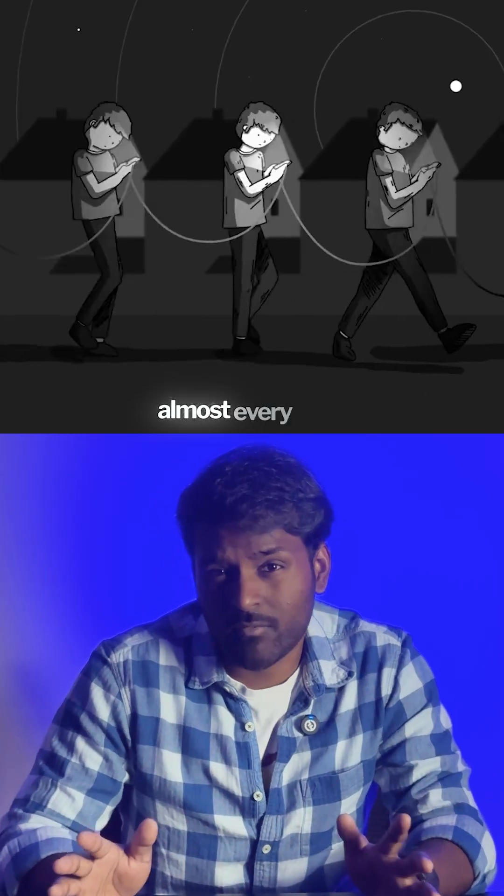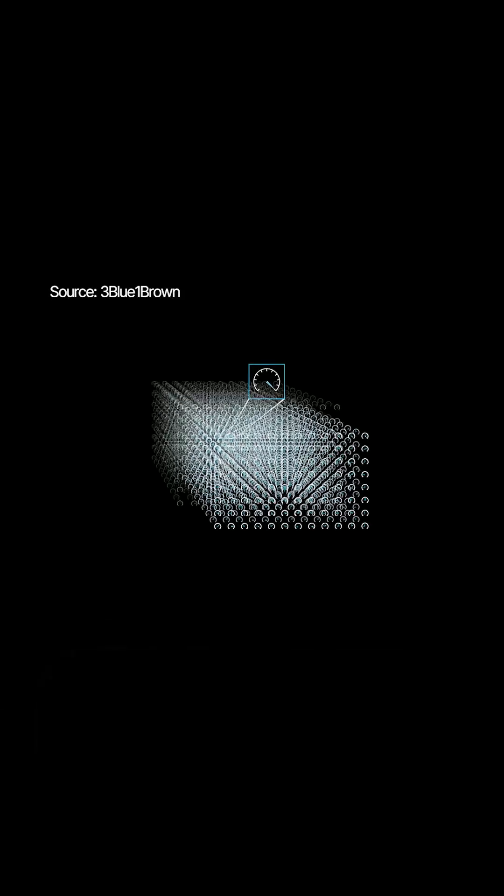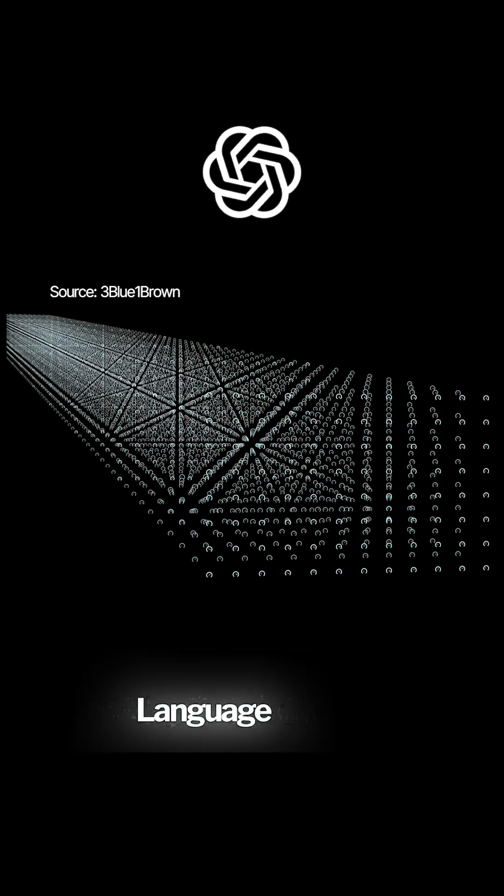Do you use ChatGPT almost every day? Then you need to know this. This is day one of 30 understanding the tech behind LLMs. The tech powering tools like ChatGPT is called an LLM, which stands for Large Language Model.